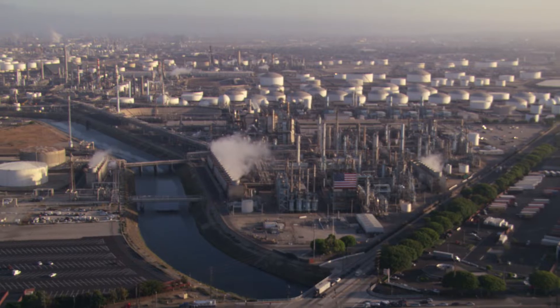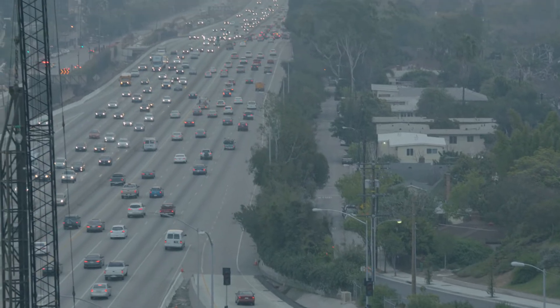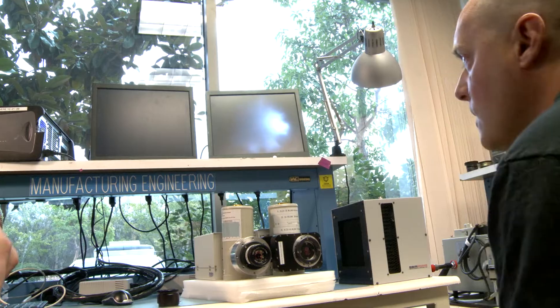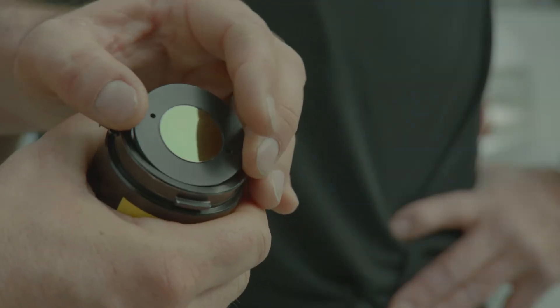Everything that we do spews out vast amounts of carbon dioxide. All that doesn't seem to be a problem because you usually don't see it. Normally carbon dioxide gas is invisible to the human eye, but this camera has a very particular color filter on it that enables us to see the CO2 gas coming out of our noses and mouths.